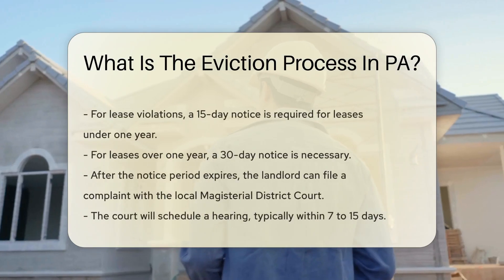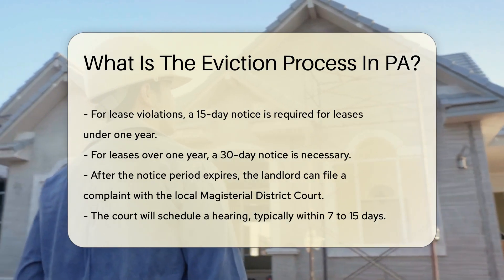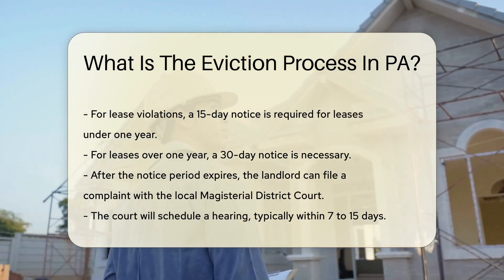If the eviction is for lease violations, a 15-day notice is required for leases under one year. For leases over one year, a 30-day notice is necessary.